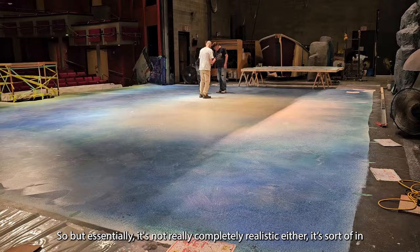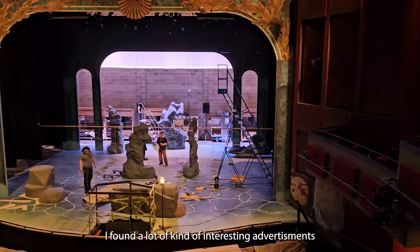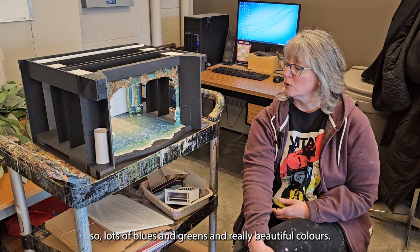A lot of my inspiration came from the Art Nouveau period at the beginning of the 20th century. I found a lot of interesting advertisements and things that had incorporated mermaids and water, that really had lovely colours and the sort of style I was hoping to achieve. So yeah, it's all blues and greens and really beautiful colours.